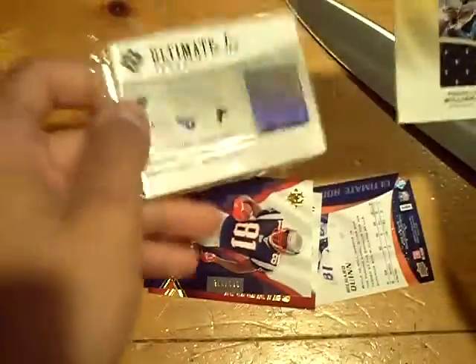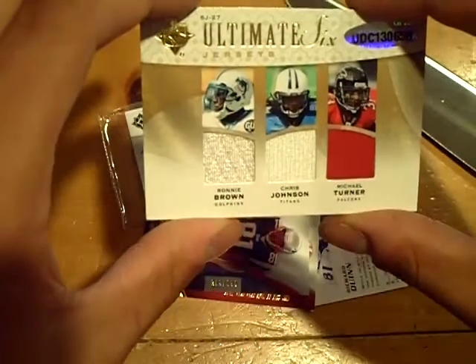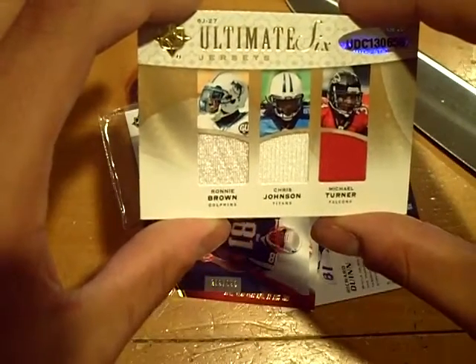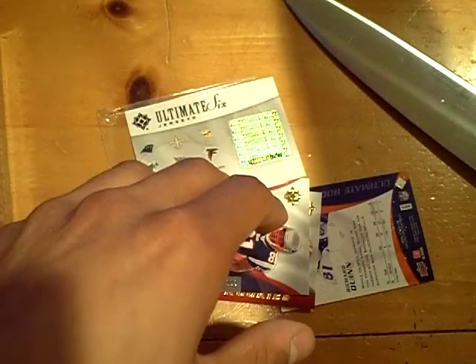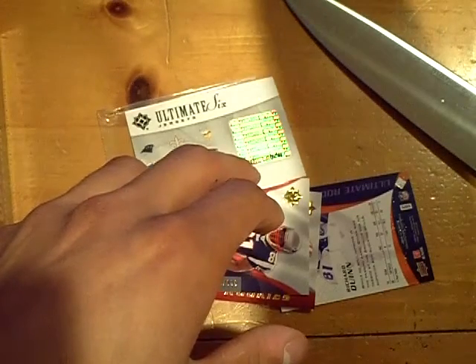Let me flip it over. Let's see who's on the back. We have for the Dolphins: Ronnie Brown; Chris Johnson for the Titans; and Michael Turner for the Falcons. It's a 6-way.